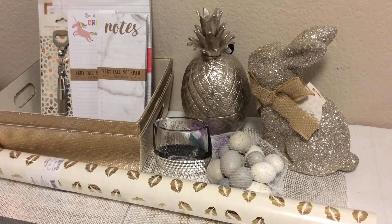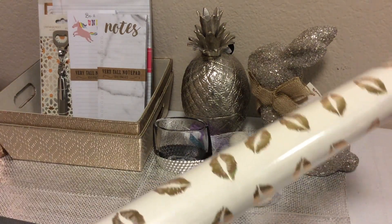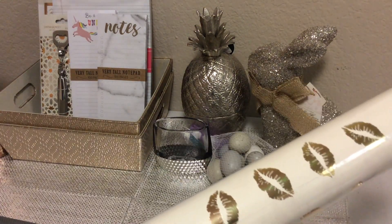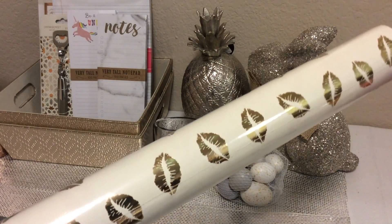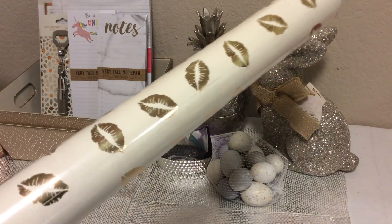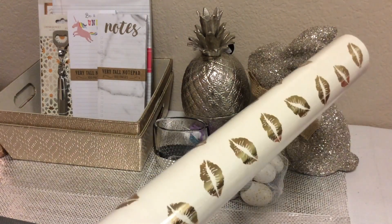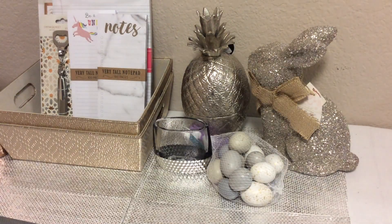Hi, welcome back to another haul. I have a few home decor items that I wanted to share. The first was this wrapping paper that I picked up at Home Goods. It is white with gold foil lips. I thought this was the cutest thing to use, not only for Valentine's Day, but also throughout the year. It was $4.99 at Home Goods.